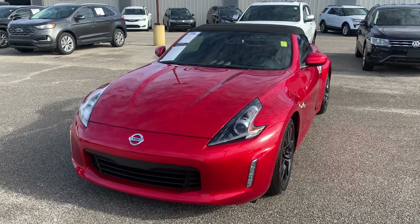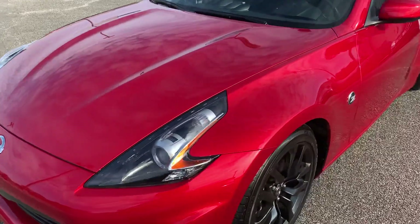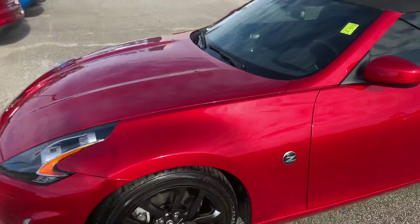Hey, this is Christian Puckett with Golf Auto Direct. I'm just sending you a quick walk-around video of this 2019 Nissan 370Z Touring.